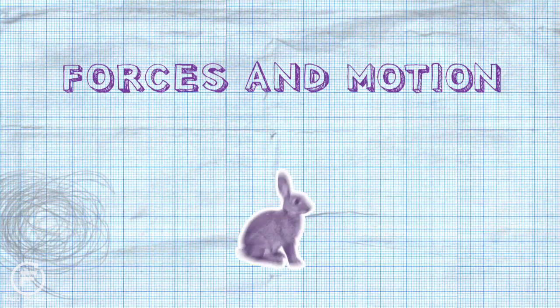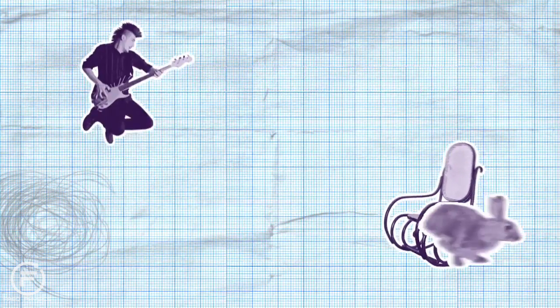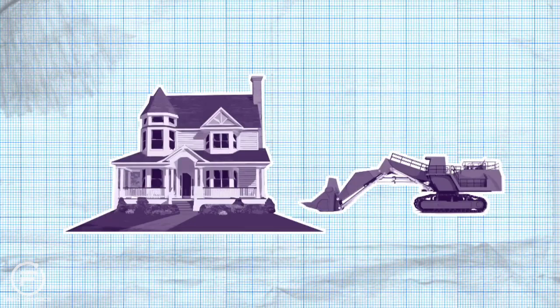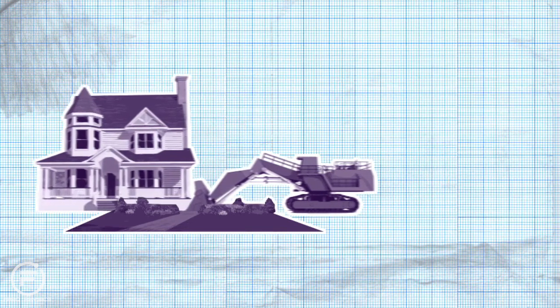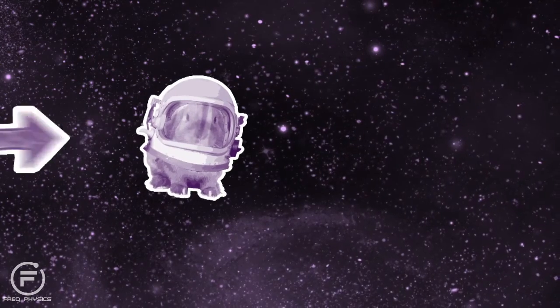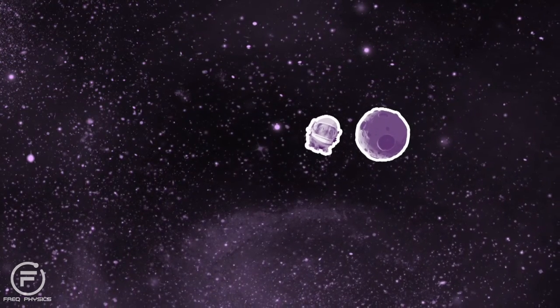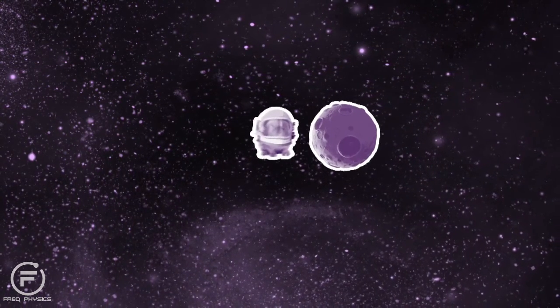If no force acts on an object, then the way it's moving won't change. If it's at rest, it'll stay at rest. Or if it's on the move, it'll keep on moving, unless a force acts on it. If an unbalanced force acts on something, you can start anything moving - even a house. If you give a rabbit a tiny little nudge in space, once it's going, it'll just keep going and going and going, unless another force acts on it.